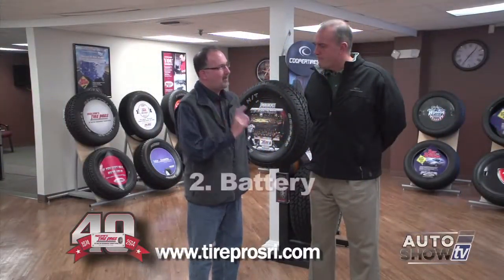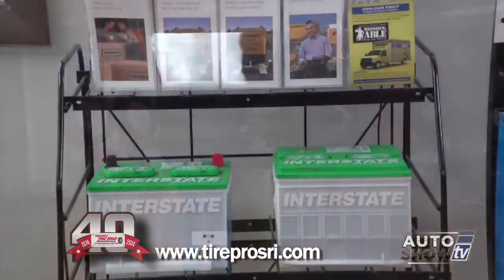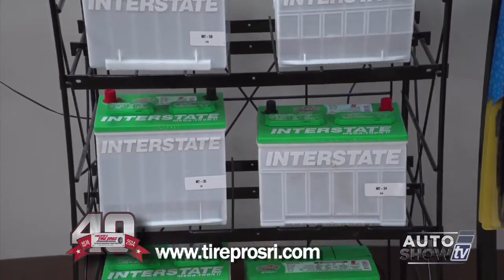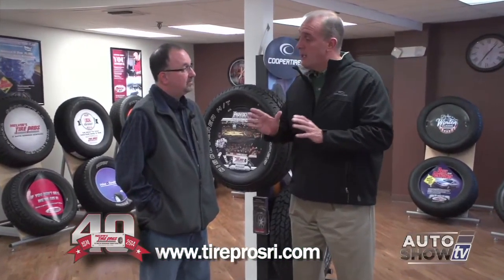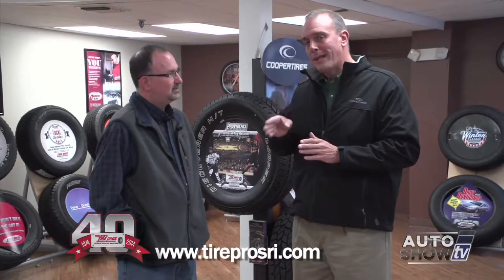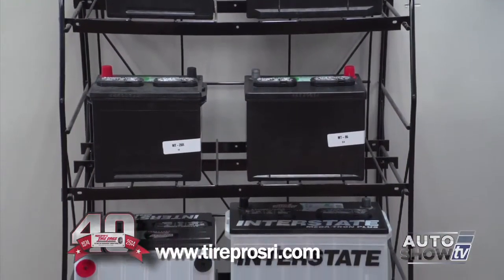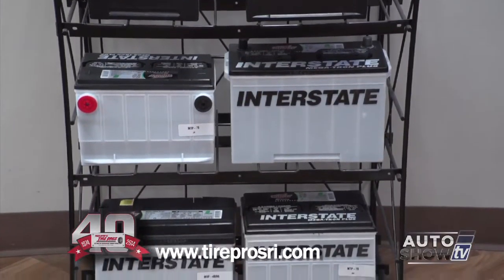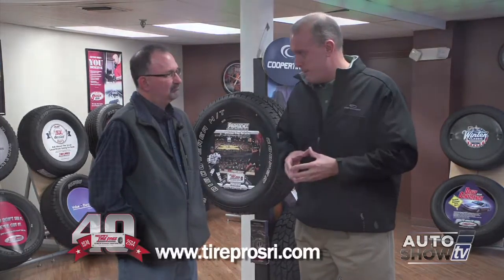Number two: batteries. We carry a full line of Interstate batteries at Tire Pros. What happens with batteries is they become damaged throughout the summer in the warm and hot months. But you find out you have a problem when those first couple of cold days below freezing come — that's when we have a plethora of people calling in with dead batteries. So check your battery. With most modern systems today, we can check the condition of a battery in less than five minutes.